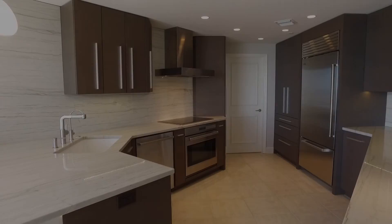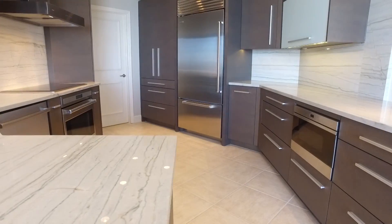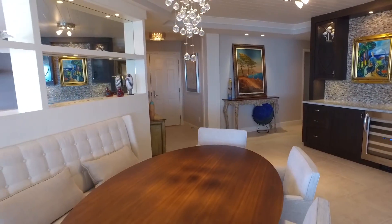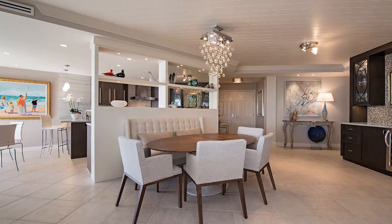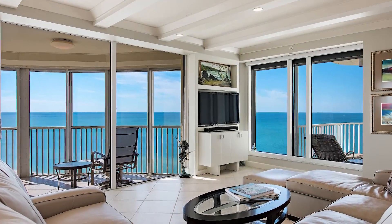Beautifully finished as a three bedroom plus den, three and a half bath property, just over 3,000 square feet under air. The gathering room flows directly to the den, which flows directly to the luxurious master suite and sumptuous master bath. You will also find two guest bedroom suites tucked in a separate hallway for maximum privacy, each with their own ensuite baths.